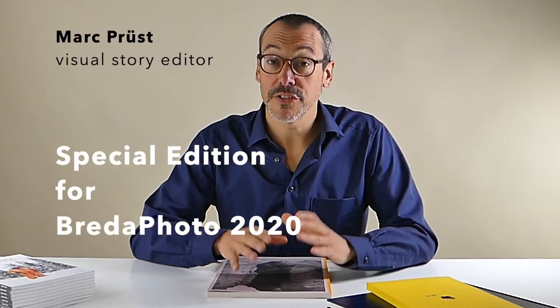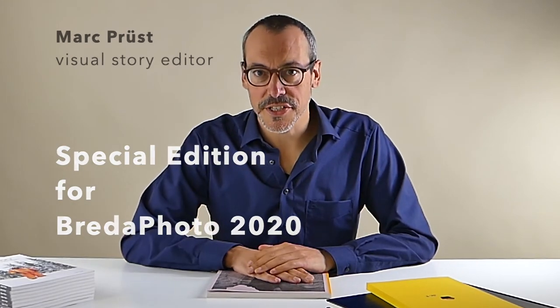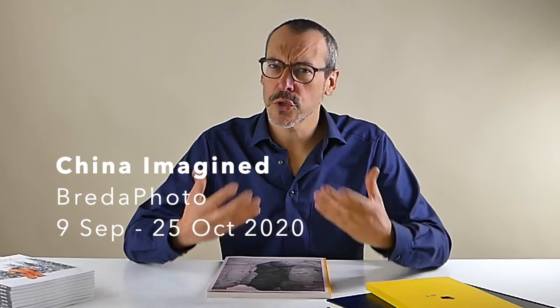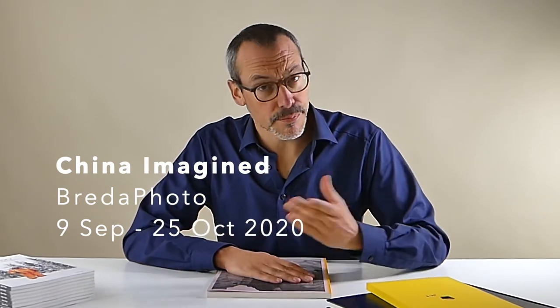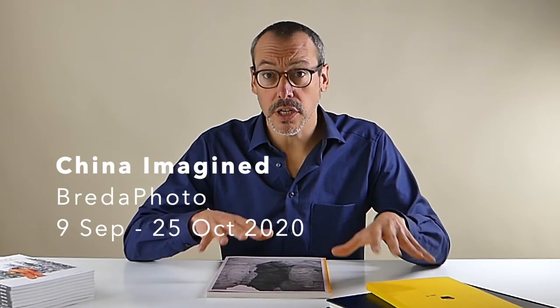Welcome to this edition of Visual Stories in Photo Books. Today we have a special edition of the webinar series — we're going to look at some photo books but also visit the exhibition of these photo books. It's the occasion of the Breda Photo Festival, where they have a huge exhibition in the big church in the city called 'China Imagined.' We'll look at a few projects in both book format and exhibition format and see how the same story is told across different platforms.